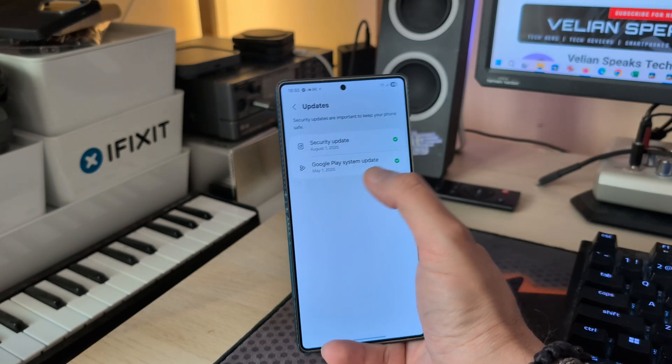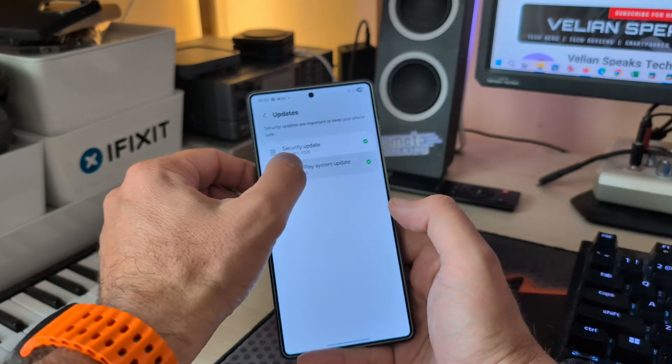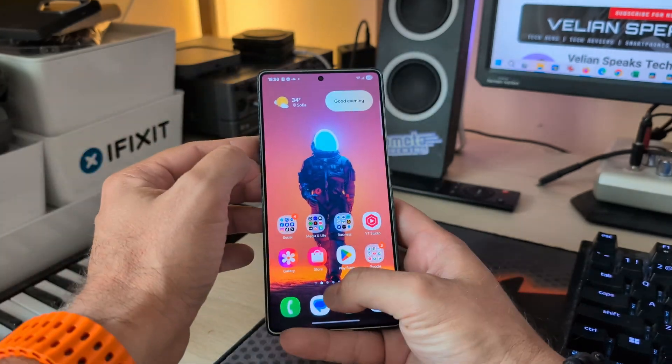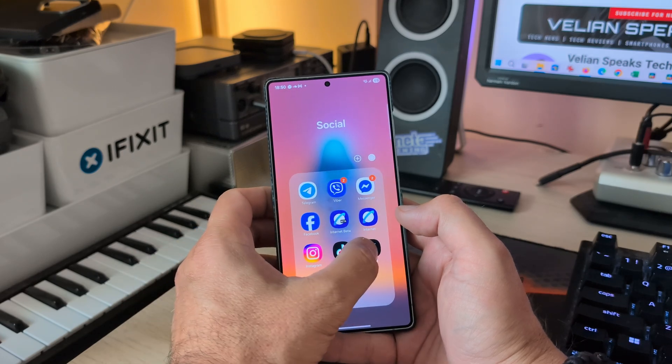Going into the screen and privacy settings — the security update is confirmed from the 1st of August, so we're already living in the future. However, the Google Play system update seems stuck and there's no way to update that as of now.